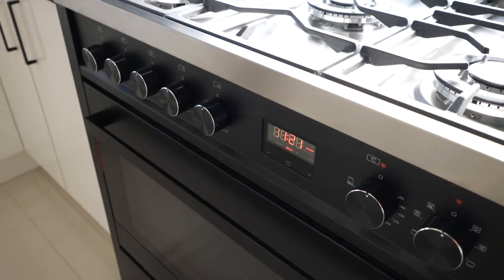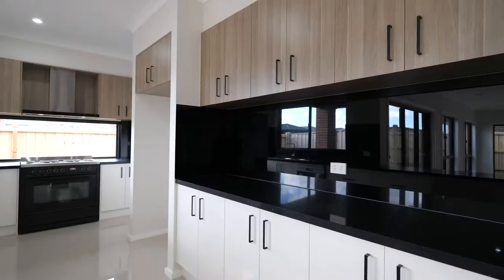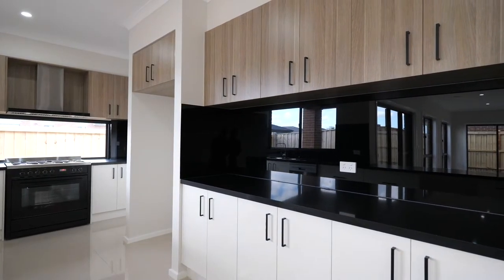Look at this upgraded cooktop in this wide kitchen layout where we have this extended bench top plus a prep area with plenty of cabinetry for storage.